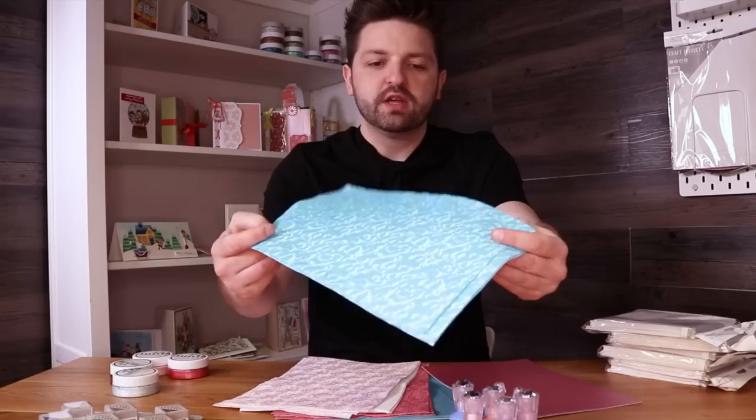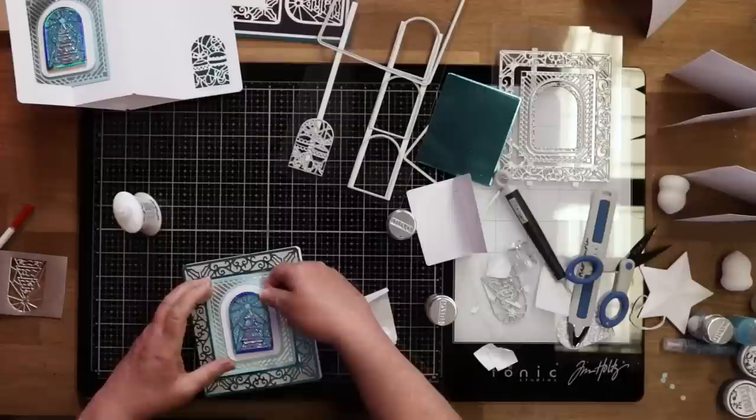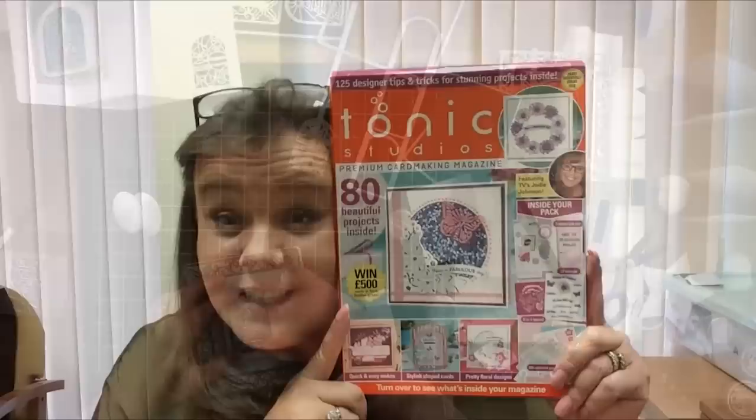First up, we'll be showing you all the deals available on the store this weekend. Next, Ali will be showing us the first tutorial using Tonic Craft Kit number 33. Jodie will be showing us the magazine which is available now on the Tonic Studios store. So we're going to go through the weekend bundles available on the store this weekend. They start on Friday and usually go all the way until Monday afternoon, around 4pm. There are special deals with often massive discounts, and this weekend's no different.